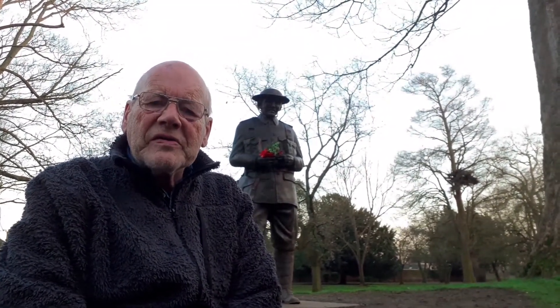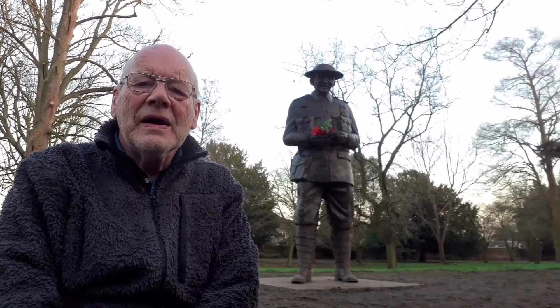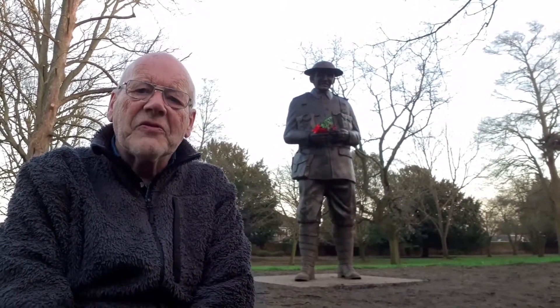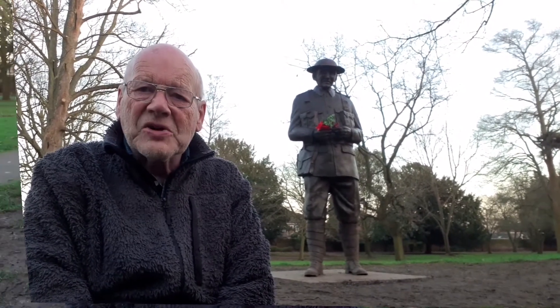The eight-foot statue of a Tommy behind me is of a rifleman of the Rifle Brigade, chosen for their ability to be good shooters. It was quite a good choice for Hertfordshire, being one of the home counties and near London, because the Queen Victoria Rifle Brigade was one of the main rifle brigades in the British Army.